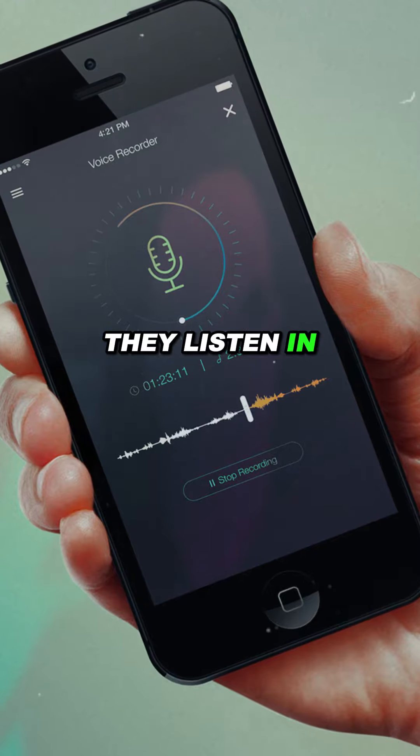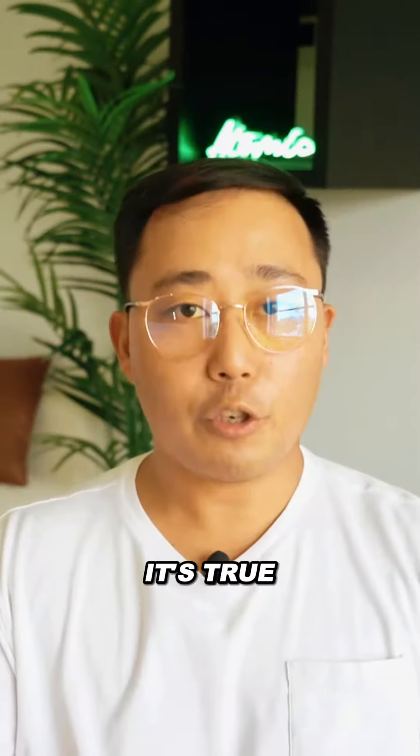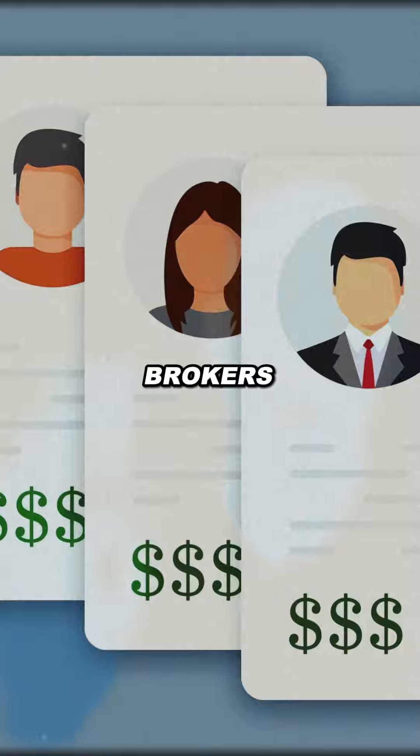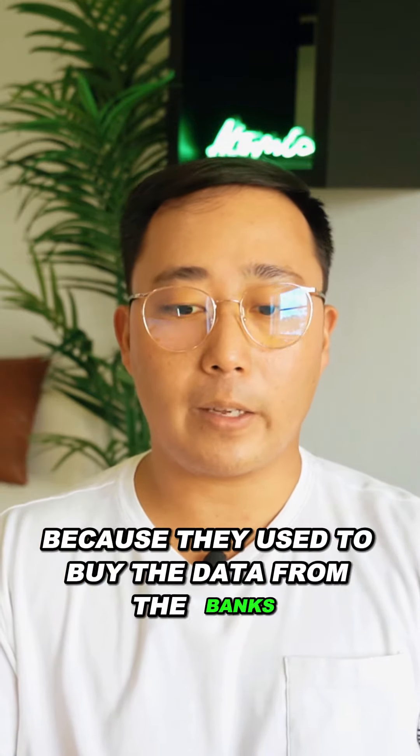Four, they listen in on your mic on your phone to hear what you talk about. It's true — don't be freaked out. Five, they buy data from data brokers. For example, they used to know how much cash was in your checking account because they used to buy the data from the banks.